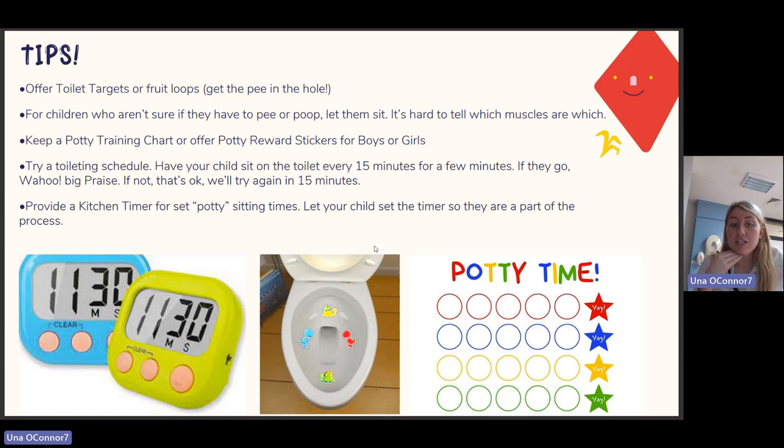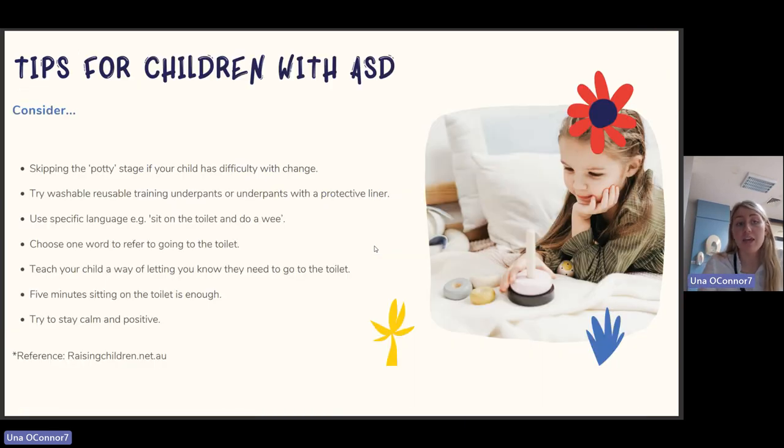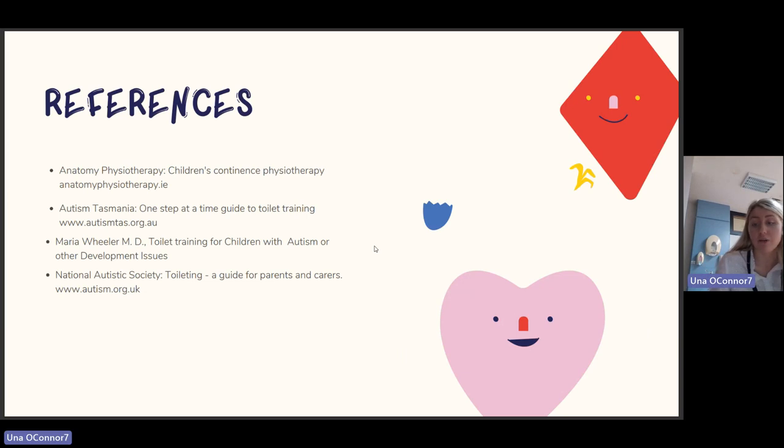Try a toileting schedule: have your child sit on the toilet every 15 minutes for a few minutes. If they go — big praise; if not, that's okay, try again in 15 minutes. Provide a kitchen timer for set potty-sitting times and let your child set it so they feel part of the process. Tips for children with ASD: consider going straight to the toilet rather than a potty if the child has difficulty with change, as transitioning from potty to toilet may be harder. Try washable reusable training underpants or underpants with a protective liner. Use specific language, choose one word for going to the toilet, teach the child a way of indicating they need to go, and try to stay calm and positive.